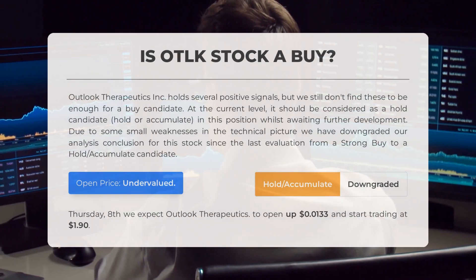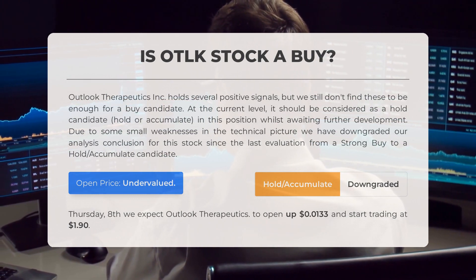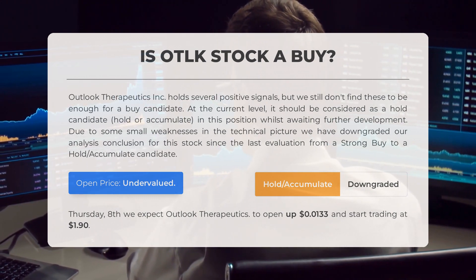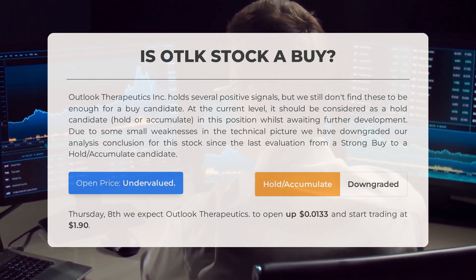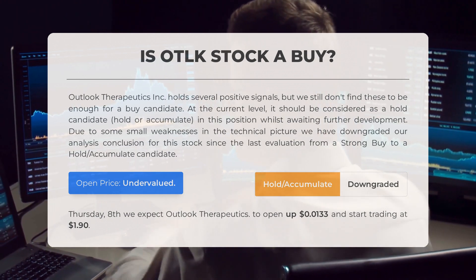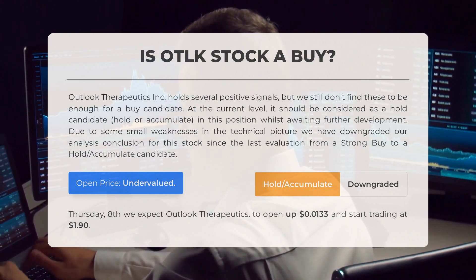Is Outlook Therapeutics stock a good buy? Outlook Therapeutics holds several positive signals, but we still don't find these to be enough for a buy candidate. At the current level, it should be considered a Hold candidate — hold or accumulate — in this position whilst awaiting further development. Due to some small weaknesses in the technical picture, we have downgraded our analysis conclusion since the last evaluation from a Strong Buy to a Hold/Accumulate candidate.